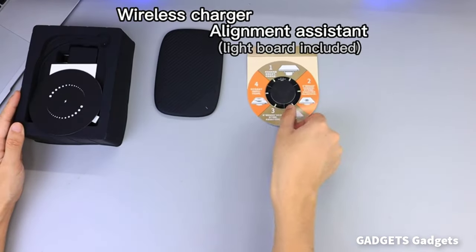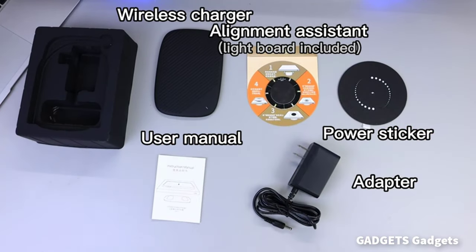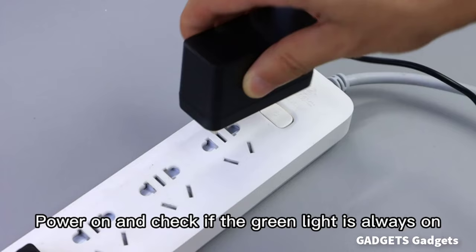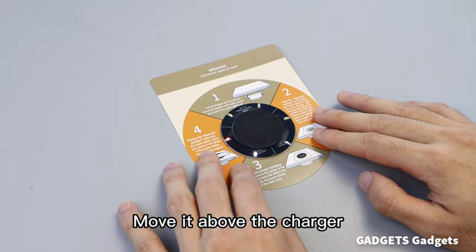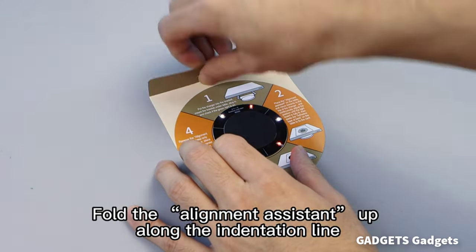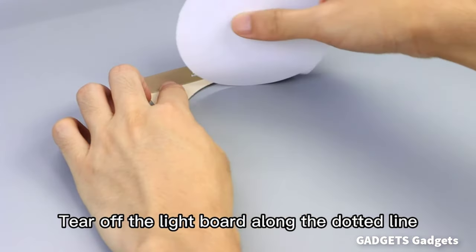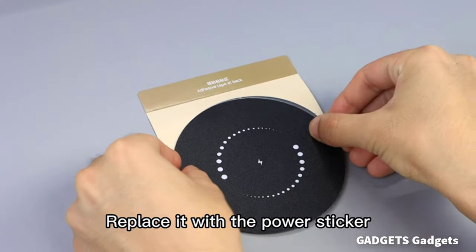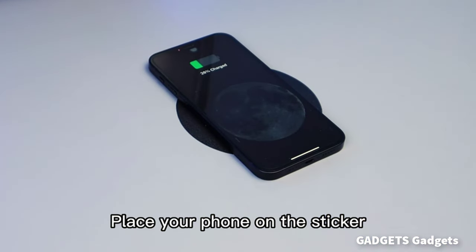Our invisible wireless charger can be mounted under a table, countertop, or any furniture while charging your phone on the surface. The effective charging distance of this under-table wireless charger allows it to charge through surfaces such as wood, granite, marble, glass, plastic, quartz, etc. Please do not put your phone directly on the charger. Our hidden wireless charger can easily keep your desk tidy.